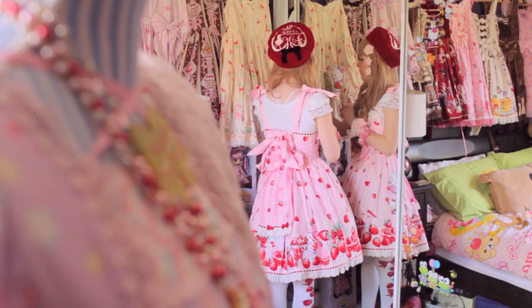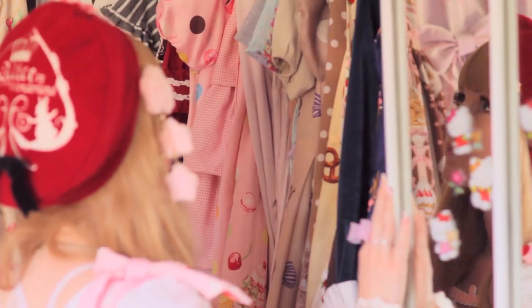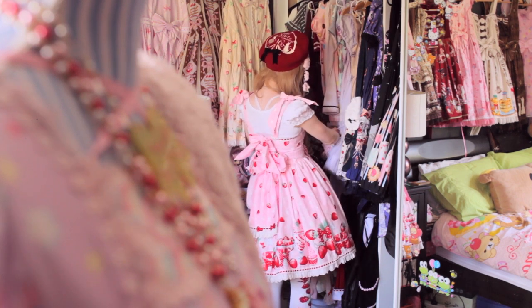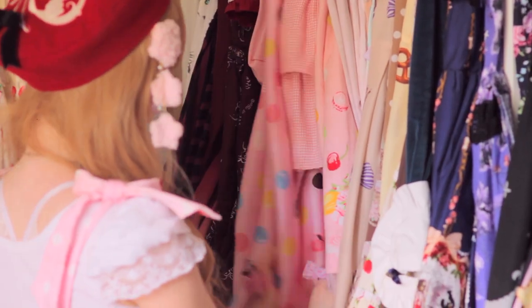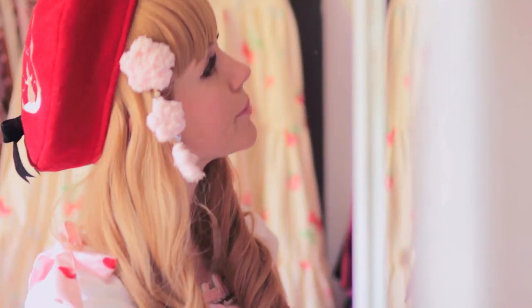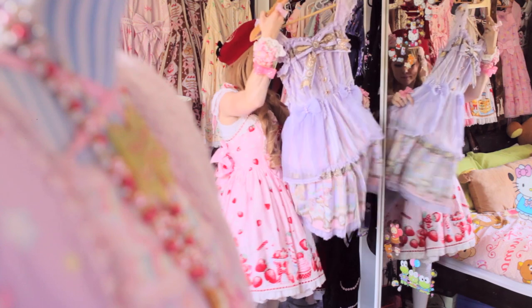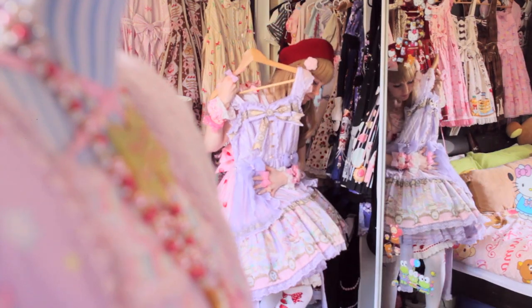Never too far away from the Lolita is the Lolita Wardrobe. This repository is usually stuffed full of frilly acquisitions. Not all dresses will be worn though. Some will sit untouched, gathering dust.